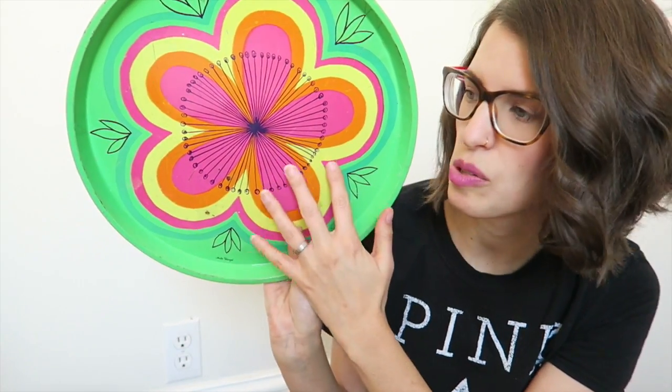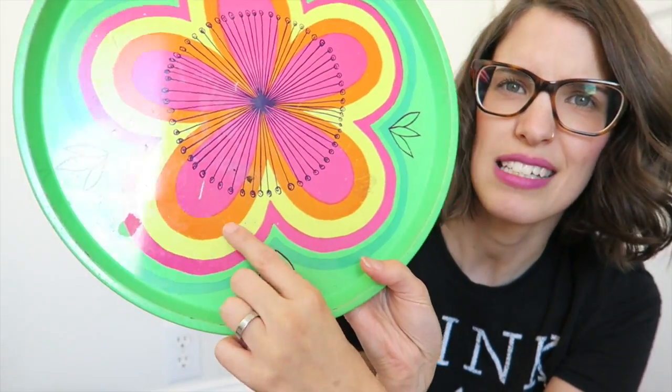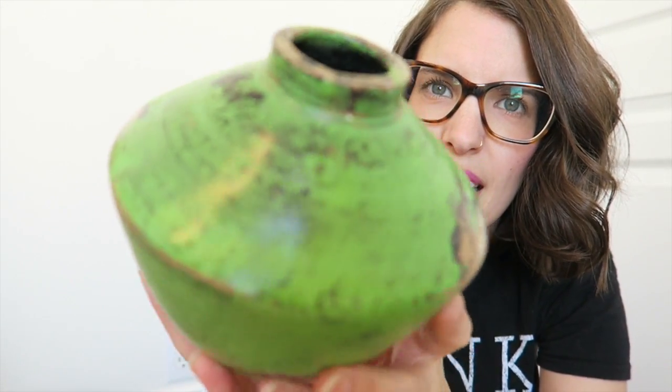I'm donating a few trays I haven't used in quite a few years. This apple one is cute but it's not really my style anymore. And then this metal tray we used to use for Vietnamese night, but it's starting to get a little rusty and I don't want my food touching rusty stuff, so I'm donating that too.